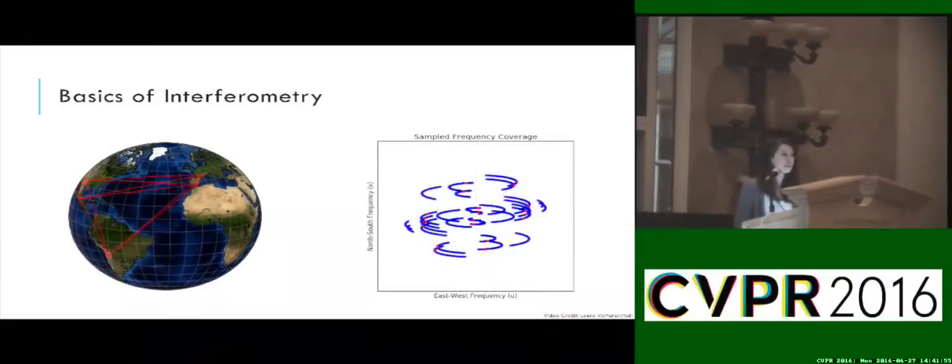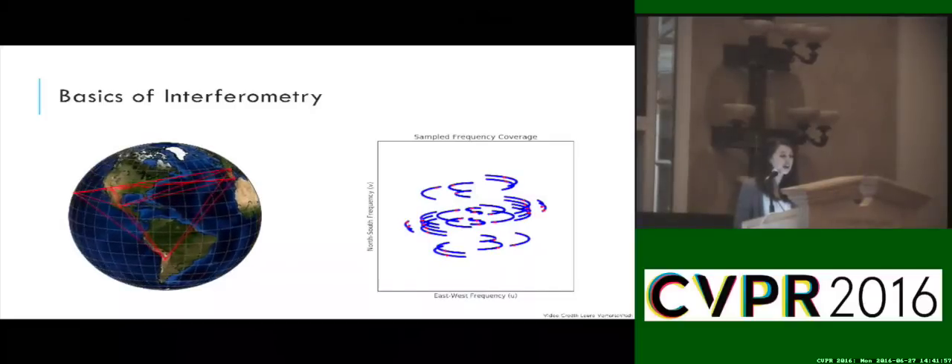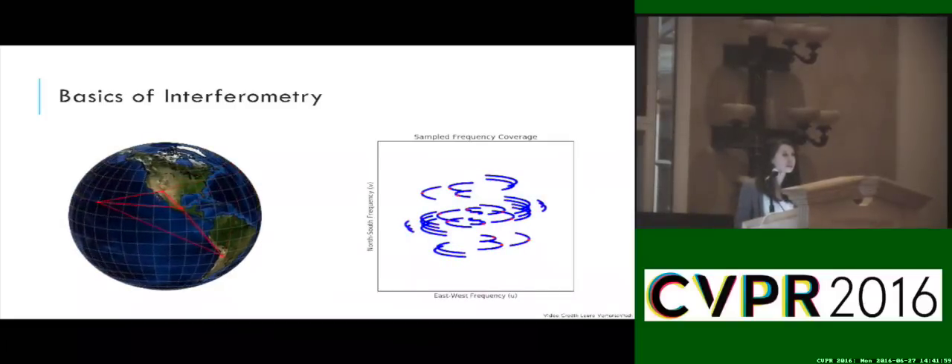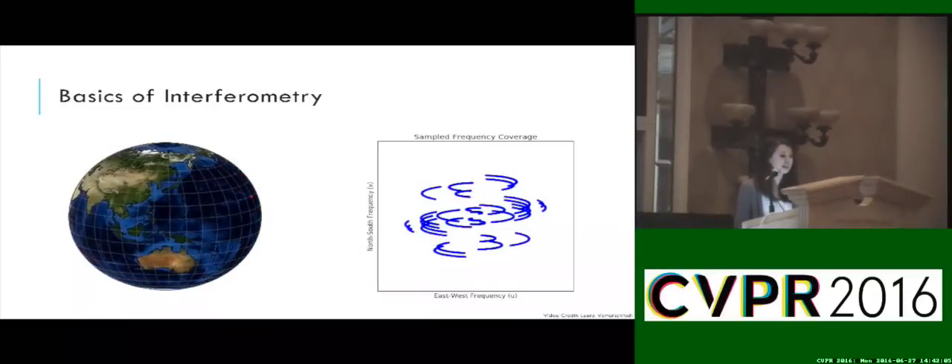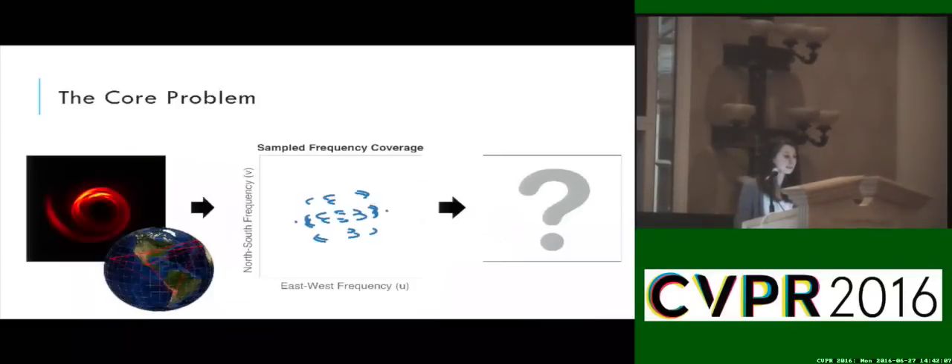To increase the number of samples, the source is observed over time. Since the baselines between telescopes change as the Earth rotates, this amounts to carving out different elliptical paths in the frequency plane. Using these sparse, noisy spatial frequency measurements, our goal is to fill in all the missing information and reconstruct the underlying image.